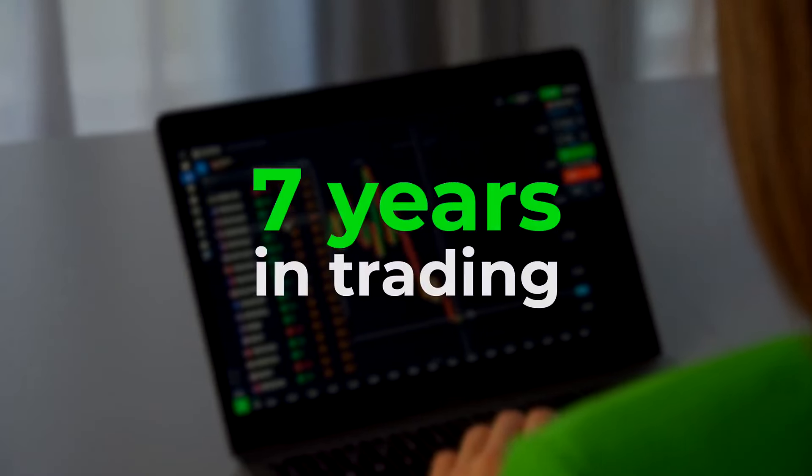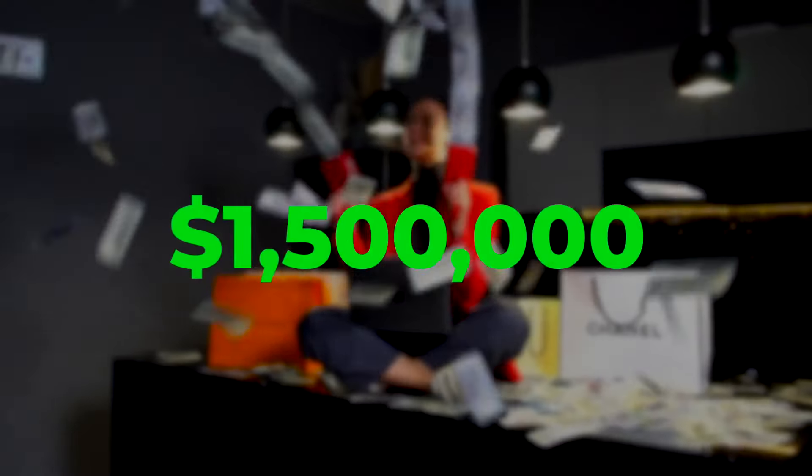This video has one goal: to prove to you and myself that I'm a true trading expert. Trading without indicators is tough, but with 7 years of experience and over a million dollars earned, I'm up for the challenge. Let's move on from words to action.